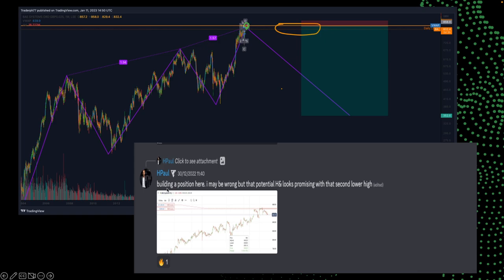On the 30th of December I started building a short position at around the 866 region on BAE Systems. As of today, the 11th of January, we are trading at around the 825 region. So there's been a nice 3 to 4% move down on this trade already, with some profit already taken. This is now a free trade with my stop loss moved up to my entry, and already a profitable trade — but still, as you can see, a long way to run.